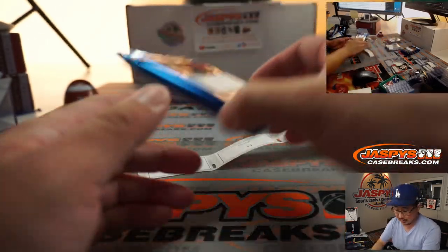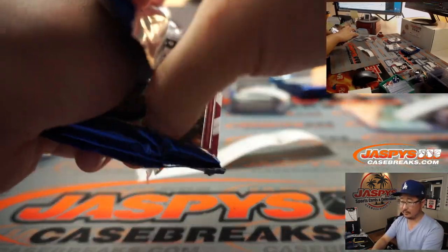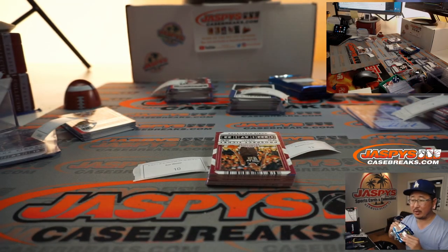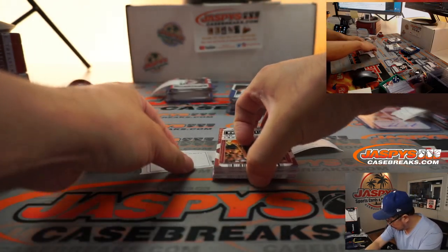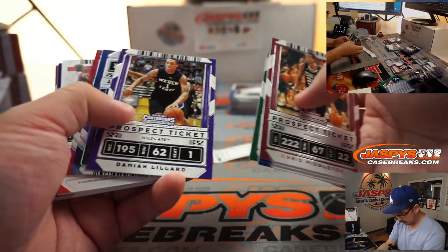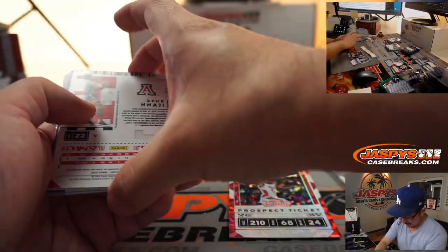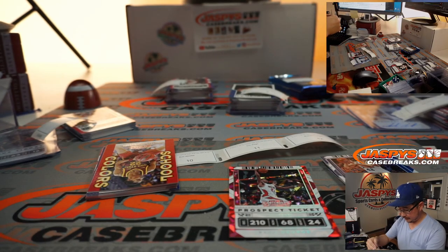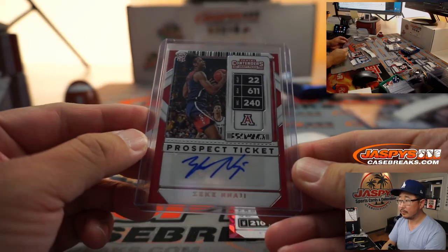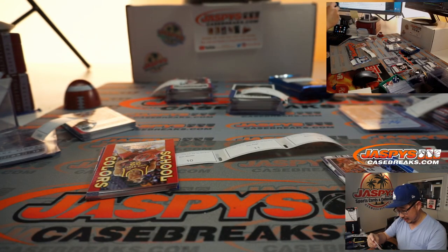Ron Wester, I think this is Ron's last pack. Ron's group is right here. Got Kevin Love, Paul George, cracked ice to 23, and Zeke Najee prospect ticket autograph for Ron. I like the cracked ice here. Cracked ice, always nice.